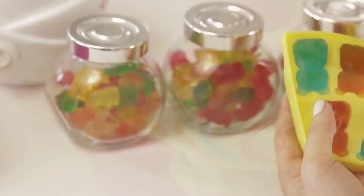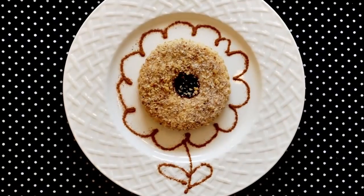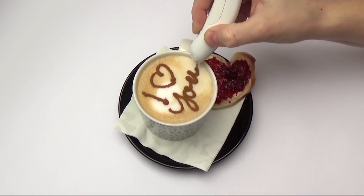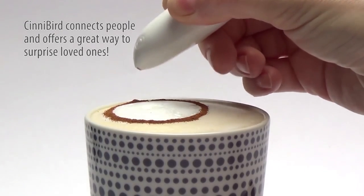Write all about this non-traditional treat trend with Cinnabird's Spice Pen. It lets you decorate food, desserts, and coffee so you don't have to go to a skilled barista every time you want an aesthetically satisfying sip of caffeine.